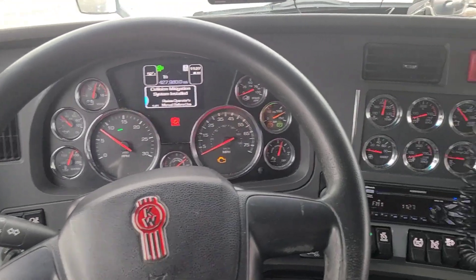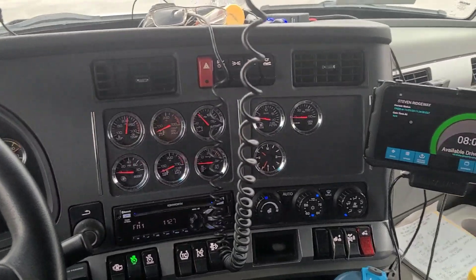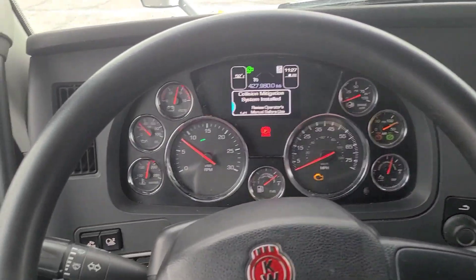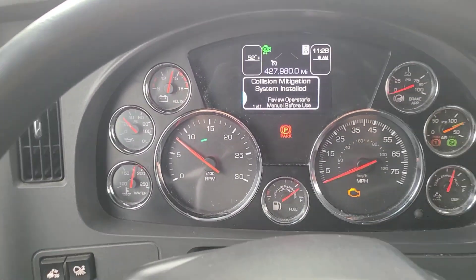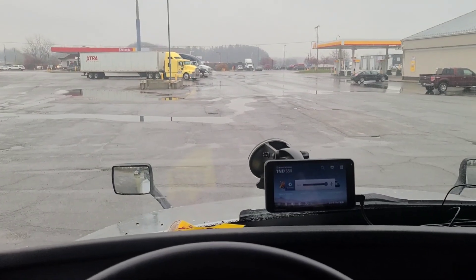Some people when they get in one of these trucks, they think they're like an airplane, because they've got so many gauges. And believe me, for an airplane this is nothing. But this is the view from the driver's seat.